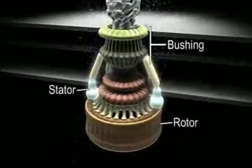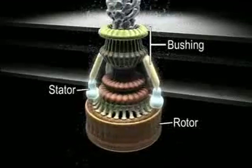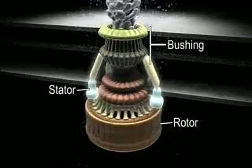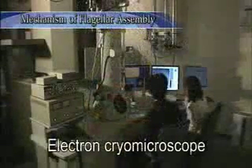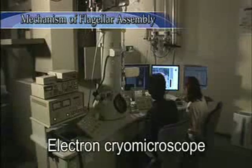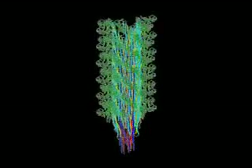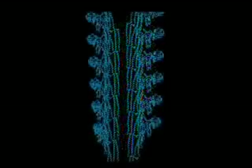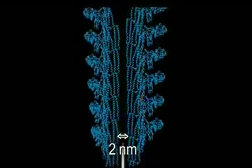The structure revealed by electron microscopy was very much like an artificial motor, with its stator, rotor, and bushing, and surprised the world. Image analysis of electron micrographs of straight flagellar filaments led to a three-dimensional image near atomic level. The central channel of the filament was extremely small, only two nanometers in diameter.